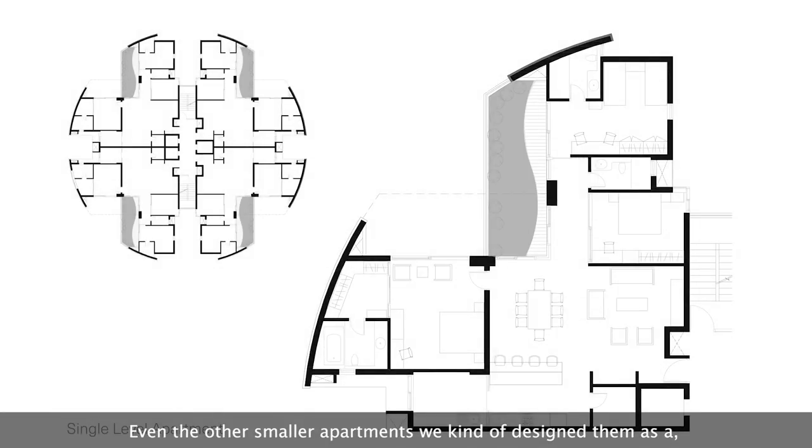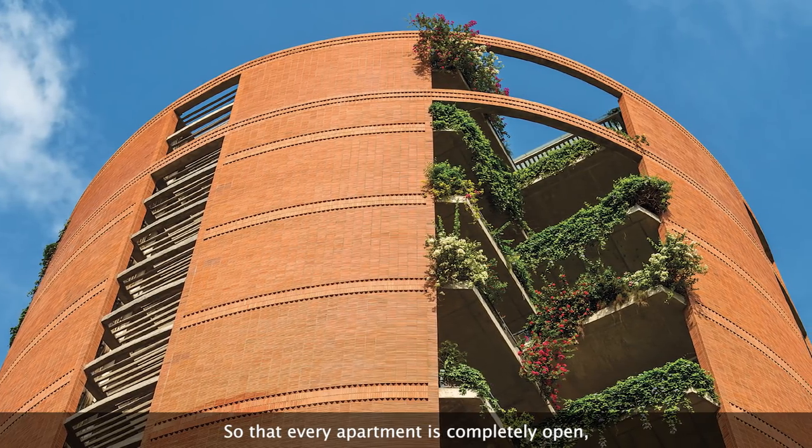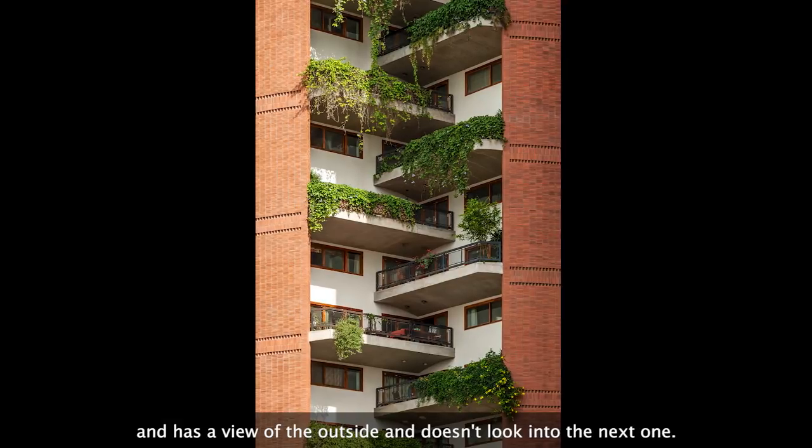Even the smaller apartments were designed as a plus shape — essentially four L's — so that every apartment is completely open, has a view of the outside, and doesn't look into the next one.